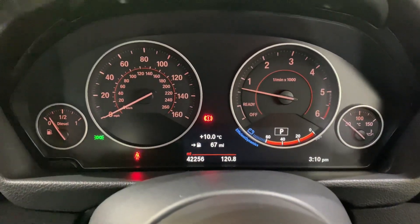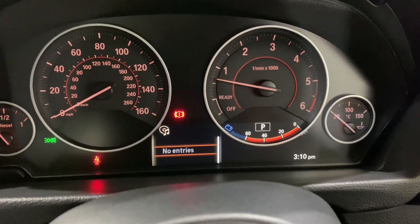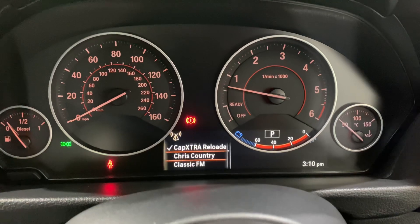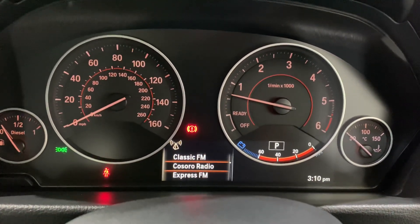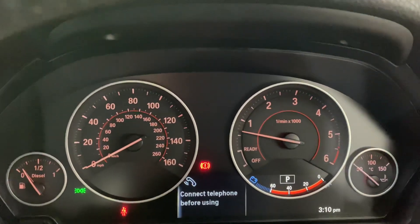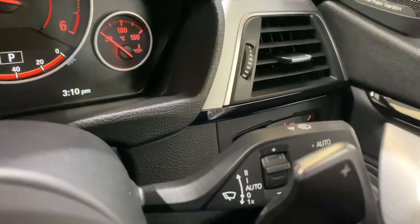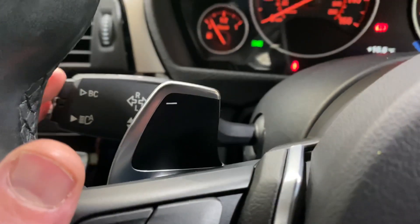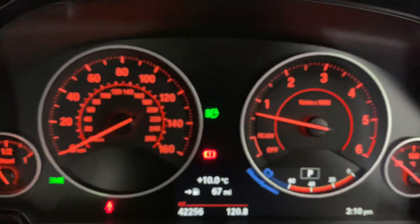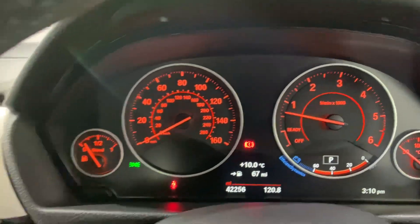The vehicle check is there so that'll all be sorted when it goes in for inspection. Up on here we've got different modes so we can bring up the DAB stations or music downloaded into the car. When you press the phone button it brings up last dialled numbers. We've got auto lights, paddle shift, and high beam assist - it'll automatically dip the headlights for you. That's a nice feature.